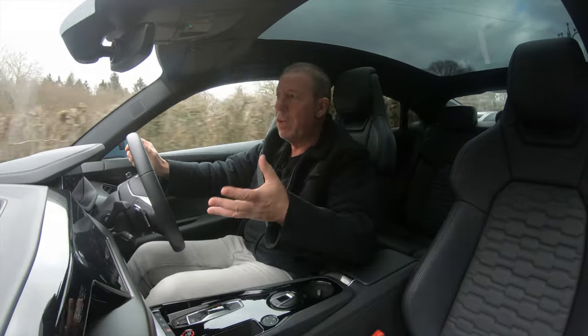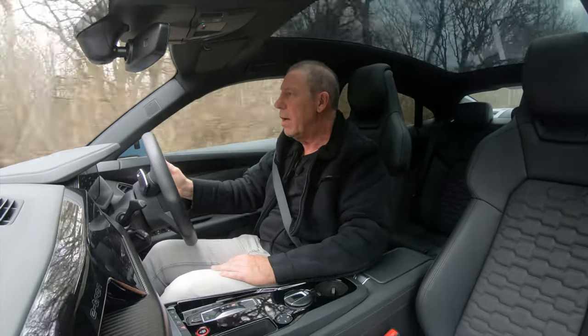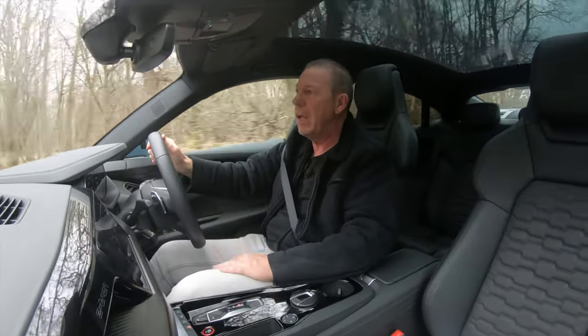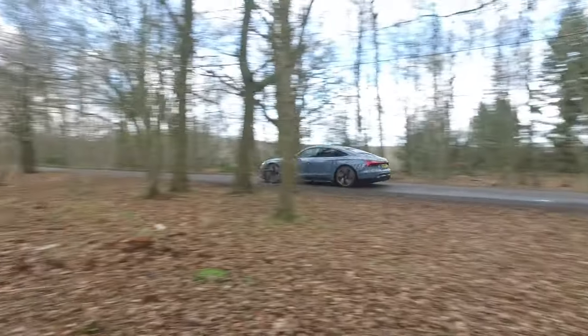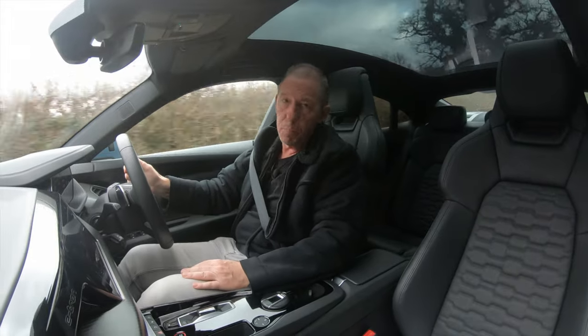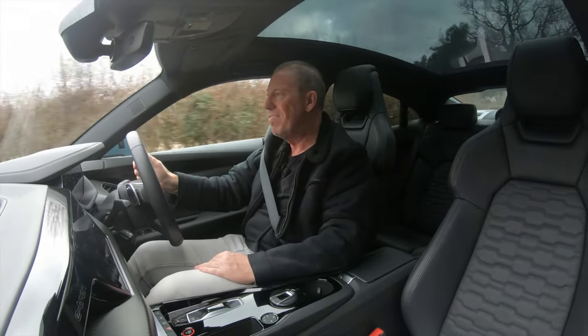As you'd expect, the e-tron GT comes with pretty much all the safety systems: blind spot monitoring, autonomous emergency braking in town, lane departure warning, a decent heads-up display, speed limiter, cruise control, and distance control. You're going to feel very confident driving this car.